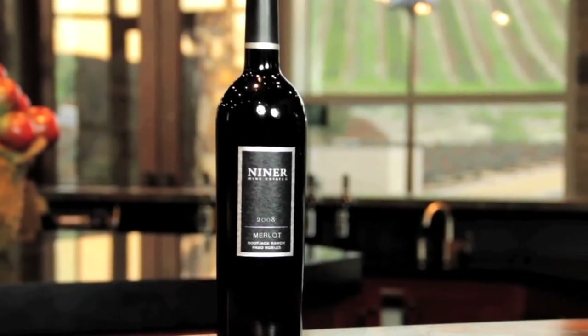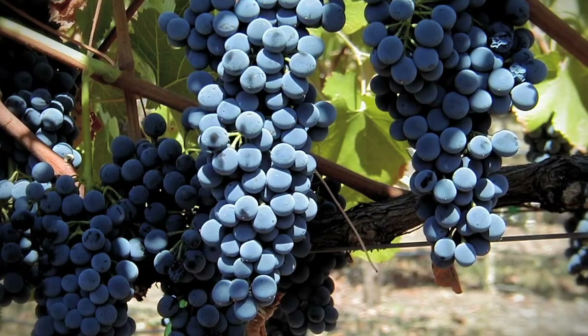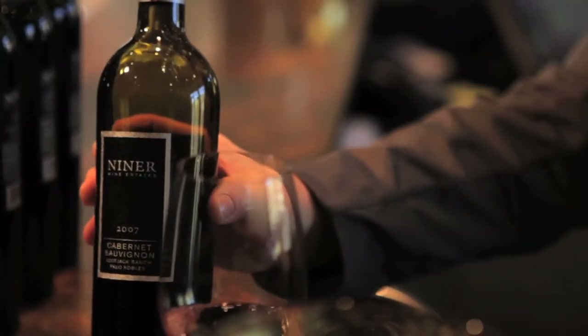Merlot — one of the Bordeaux varieties, often used as a blender wine. Ripe fruit, good integration of oak. Cab is our dominant acreage in the vineyard, planted on both vineyards. Balance, food-friendly, very approachable wines.